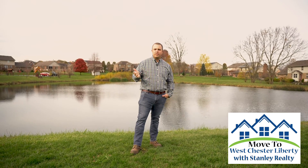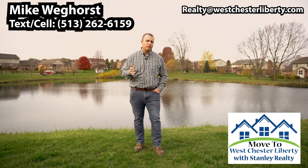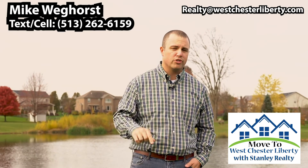I trust you enjoyed today's showcase. Westchester Liberty is truly a special place to live, and I welcome the opportunity for you to take your next step into moving into our area. I live in Westchester Liberty — you should too.